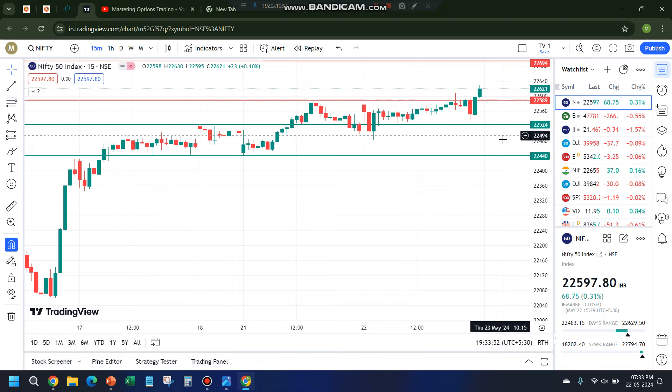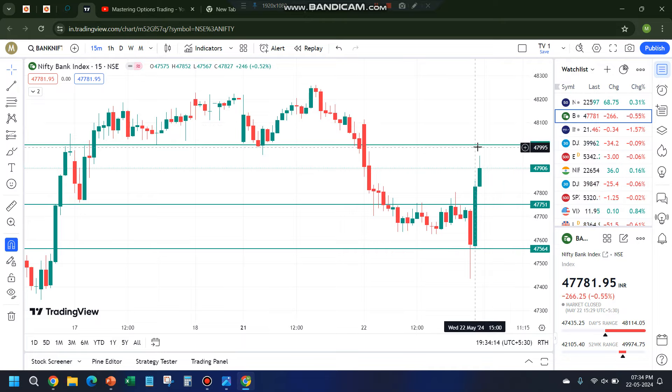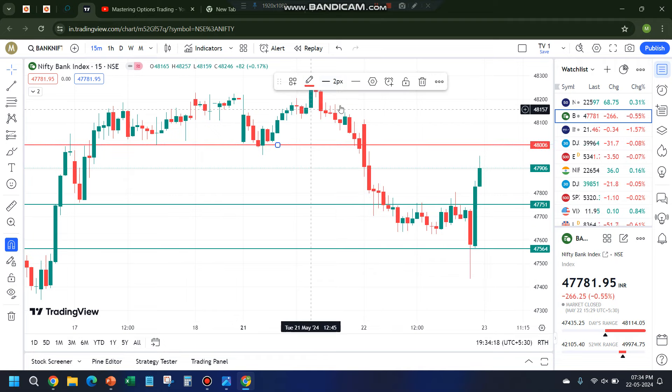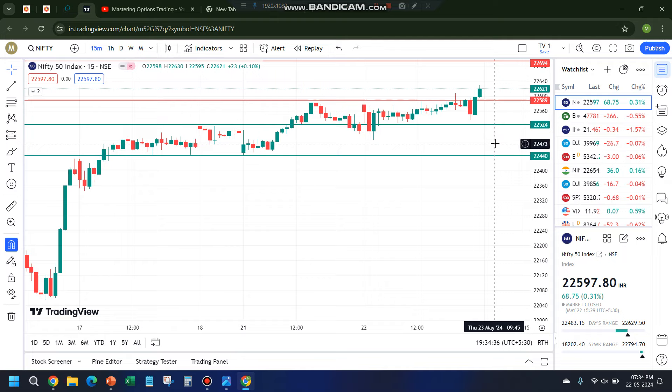Now let's go to the analysis for tomorrow. Index futures: about 9,000 reduction in longs by retailers — bullish — but 8,000 addition of shorts by FIIs — bearish — so it's a mixed signal. Since it's Nifty expiry we'll focus more on options. Retailers have added huge call shorts, and both FIIs and pros have added call longs — indicating bullishness. On the puts side, retailers have reduced put shorts — bullish — FIIs slightly added put longs — bearish — but pros have reduced a decent quantity of put longs — indicating bullishness. So clearly from both index call and put segments, it is indicating bullishness.